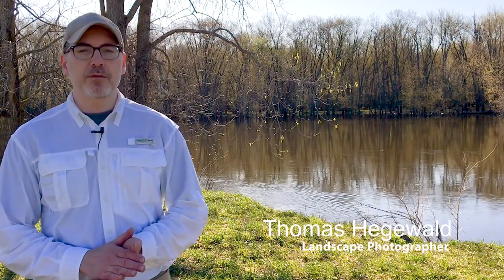Today I'm at a location that I visited for the first time last summer, Roselle Park in Ada. Because of a view of the Grand River and the peaceful setting, I thought I'd come back again. So let's take a look and see what it has to offer.